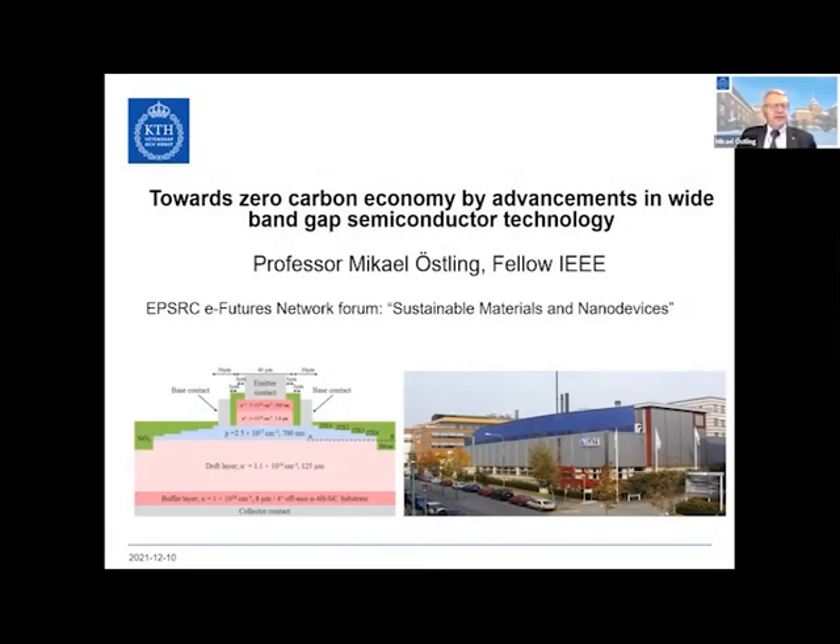Thanks, Ivana. It's a great pleasure to be here and learn about the eFutures network. Fantastic. So I will speak focused on silicon carbide and possibly a few words on gallium nitride for these high voltage, high power applications. You see my very prestigious title here — zero carbon economy. At least this is one little piece of improvement that we can add to getting there with no carbon emission. The picture you see is just one of our fantastic transistors that we produced in the lab. Much of the work we are doing is based in this building.